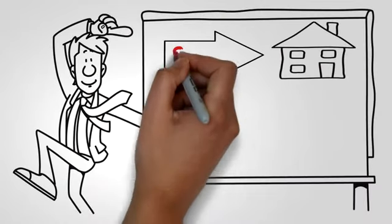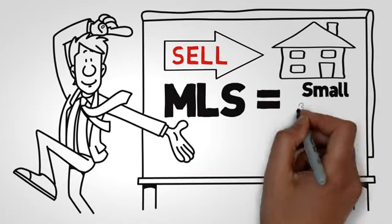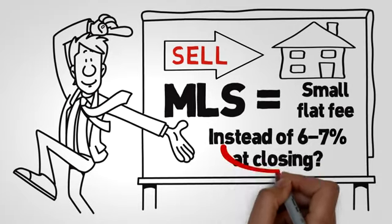So you have a property to sell. What if you could get the same listing exposure in the Realtor MLS with the same service for a small flat fee instead of 6-7% at closing?